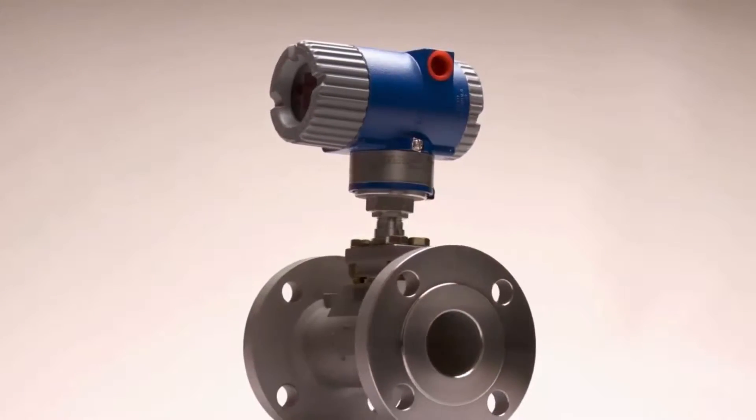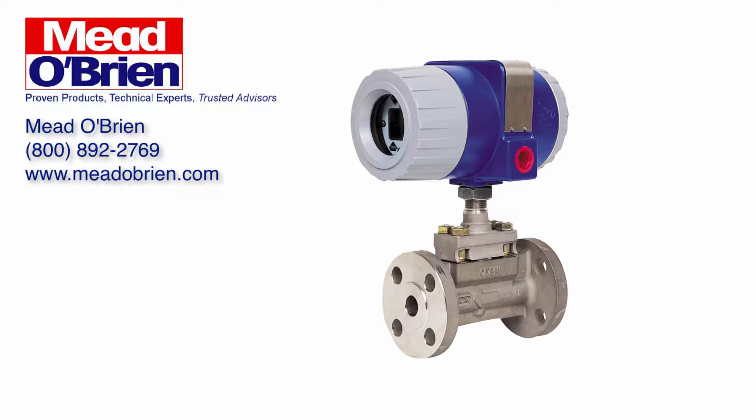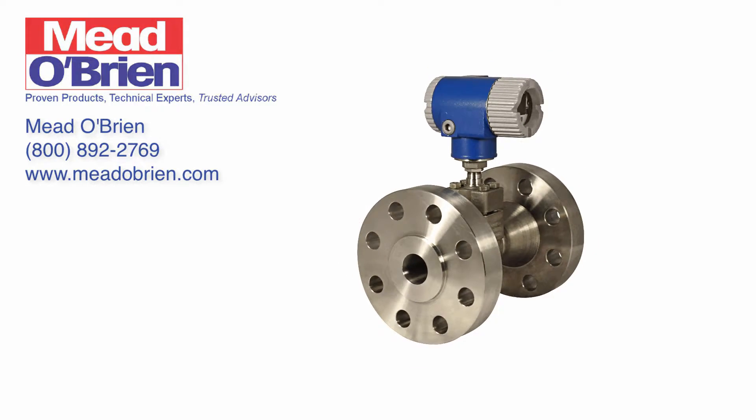Foxboro flow meters are the highest performing flow meters on the market with best-in-class sensing technologies. No other competitor meter can measure accuracy in liquid, gas, or steam for temperatures up to 800 degrees Fahrenheit. These instruments are designed to be flexible and reliable in harsh process environments.